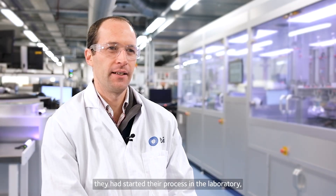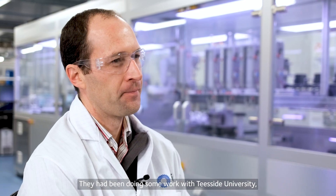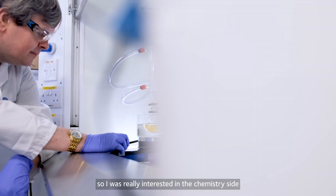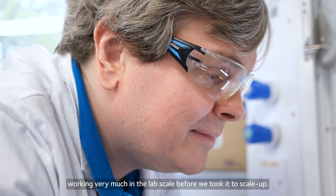Stuff for Life came to CPI. They'd started their process in the laboratory and had been doing some work with Teesside University, but they needed some assistance and support from our side. I got involved very much at the early stage because my background is in chemistry, so I was really interested in the chemistry side, working very much at lab scale before we took it to scale up.